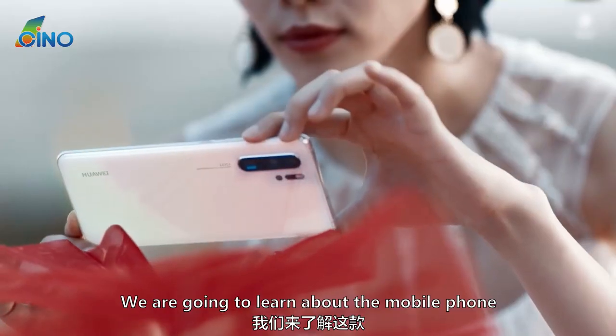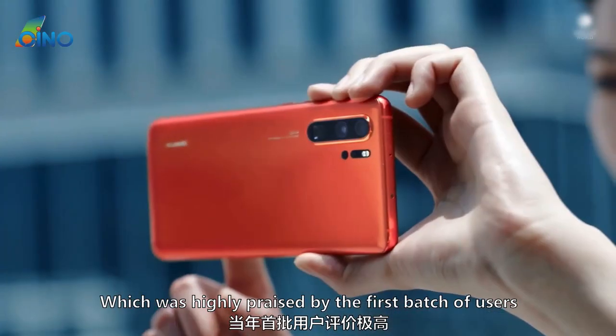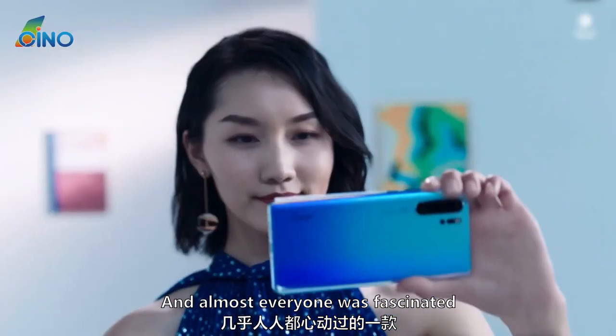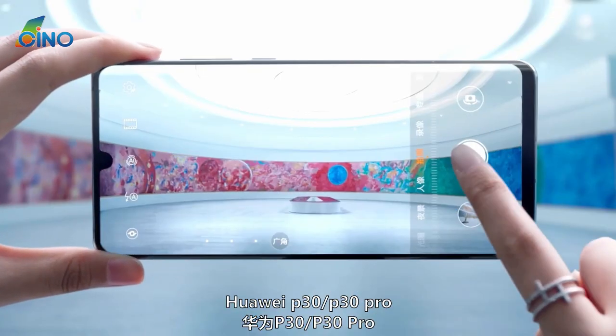In this video, we are going to learn about the mobile phone which was highly praised by the first batch of users, and almost everyone was fascinated — the Huawei P30 / P30 Pro.